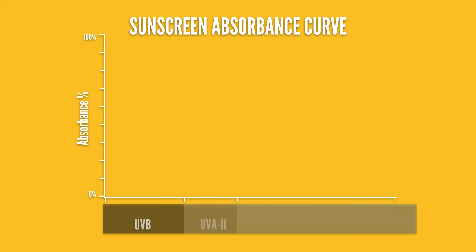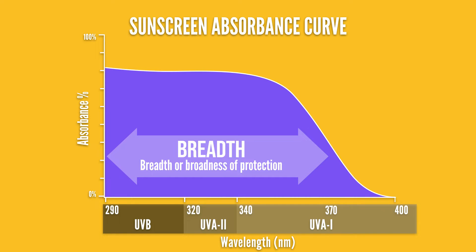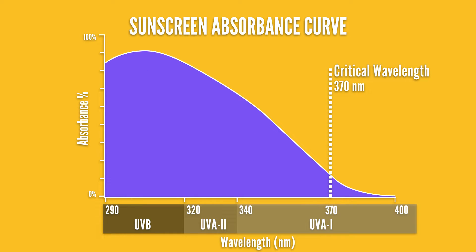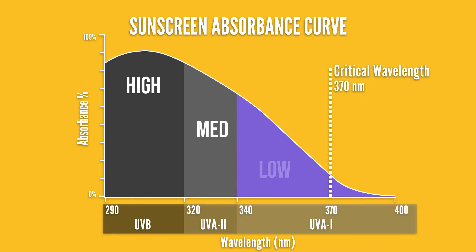This method has a few pitfalls. The first is that critical wavelength measures what they call breadth — the range between the highest and the lowest wavelengths of absorption. What it doesn't measure is amplitude, or how much of a particular wavelength is being absorbed. It can lead to situations where the UVB absorbance is high, UVA2 is only moderate, and UVA1 is low — so it's possible to be broad spectrum but offer little overall UVA protection.